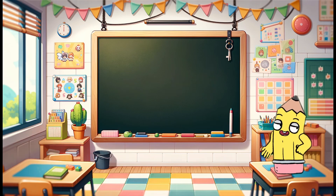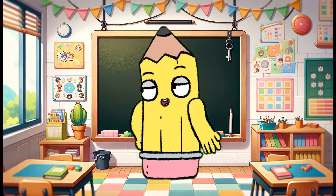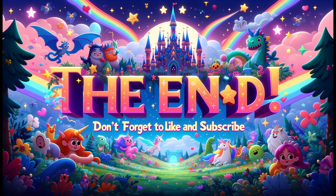You all did great today. Remember, addition is fun and easy. Keep practicing, and I'll see you next time for more number fun. Thanks for watching. Don't forget to like and subscribe. Bye!